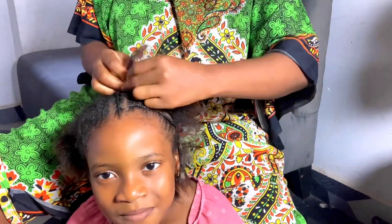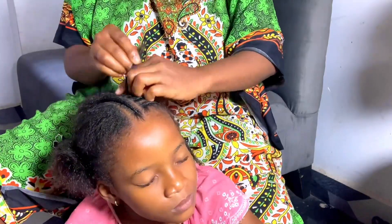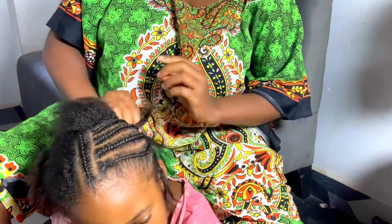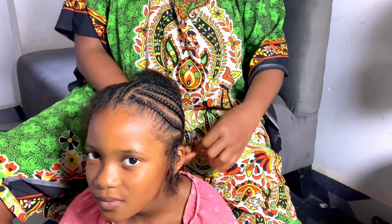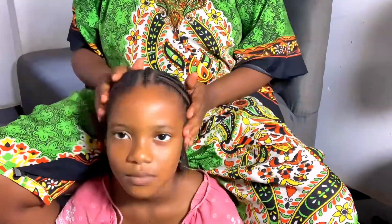So guys, I had to go and change my clothes and wear something more moderate because my thighs were showing on the first outfit I was wearing. Okay, so this is the hair my daughter will be wearing — she's representing Rivers State.